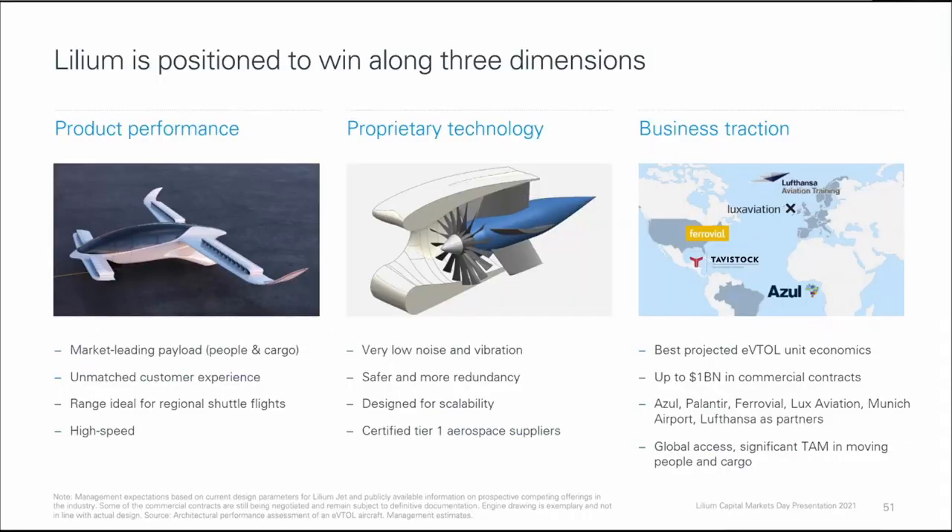Now let's talk about their commercial plans. They suggest they are positioned to win along three dimensions. First is their product performance — their jet is a seven-seater, bigger than most other EVTOLs currently in development, so unit economics are expected to be better than competitors. Second is their proprietary ducted fan technology, which generates lower noise and vibration, is safer because fans are contained within a duct, and offers high redundancy due to more engines per jet. Their jet design provides for scalability, and they have Tier 1 aerospace suppliers. Finally, business agreements currently in place, which we discussed in the previous video.